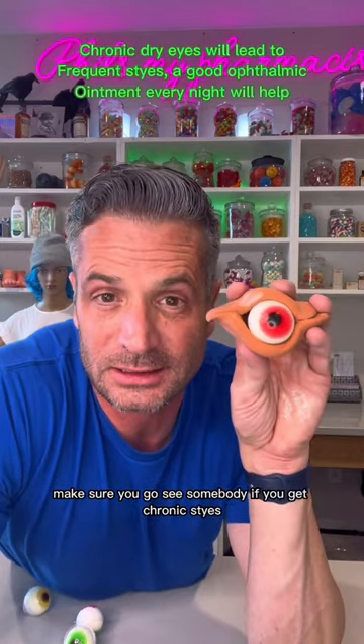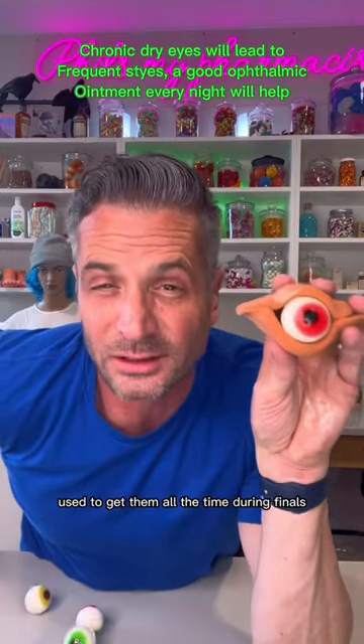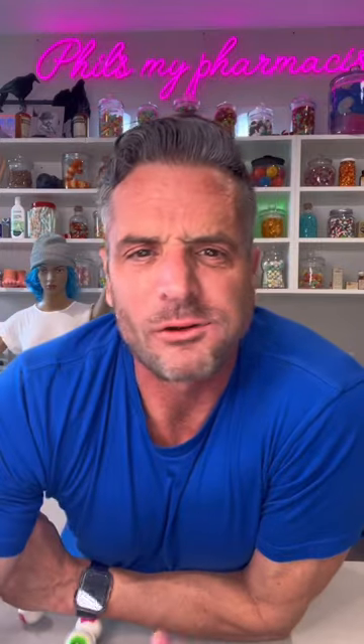If you get chronic sties, that's the reason why they've got 2% hypertonics in an ointment form. I used to get them all the time during finals — it was really super annoying. It would be right after finals were done that I would always get sties.